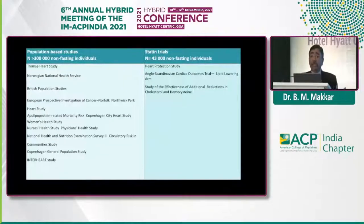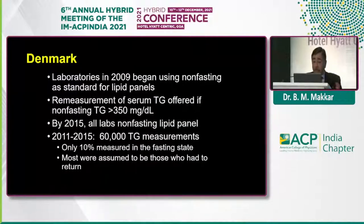Looking at the various major studies done till now, most of these studies have taken non-fasting samples. Most of the large studies done with lipids — including the Interheart study, Copenhagen General Population Study, Nurses' Health Study, Physicians' Health Study — all these had non-fasting samples, not fasting samples. So based on these data, Denmark in 2009 started using non-fasting samples in their labs, and only if the TG was more than 315 was the patient called back for a fasting sample.